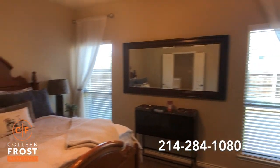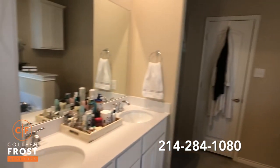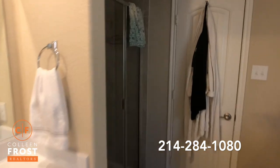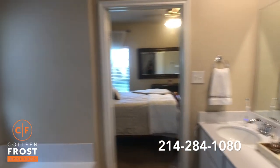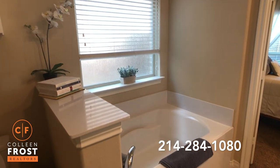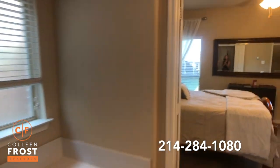Here we have the master retreat and the master bathroom. Separate his and her vanities, a separate shower, and then we'll pan back and you can see a wonderful garden soak tub. Now let's go upstairs.